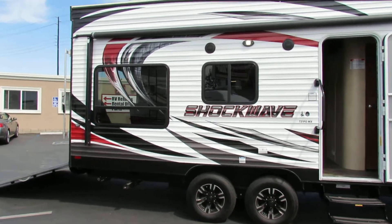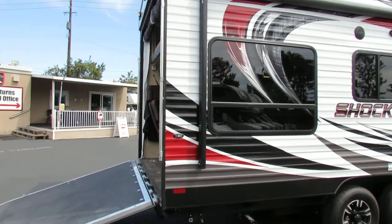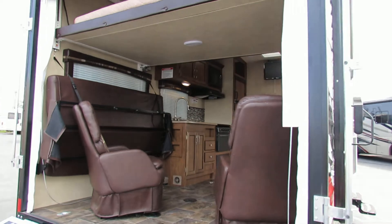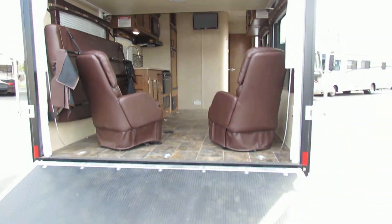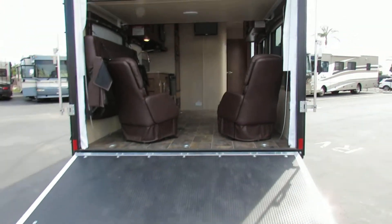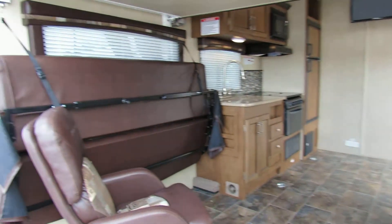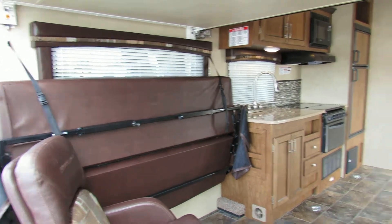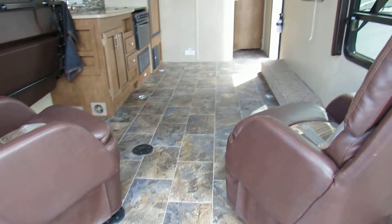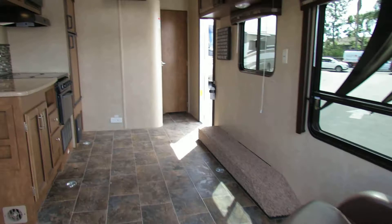I'd like to take you on up inside this so you can get a good idea what this one looks like. I like these easy ones to maneuver, easy ones to use. You come back here you can see it's got the nice ramp coming up. Take her on up inside. You've got a couch on the side over there and then you got the easy chairs that swivel around and become part of the layout.